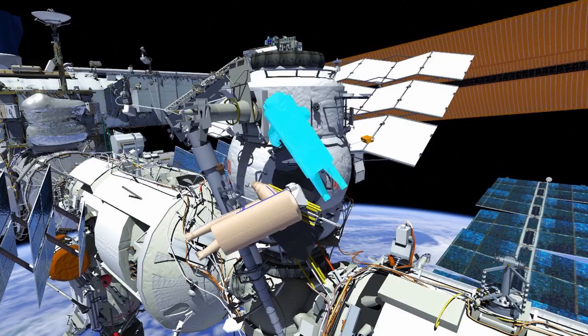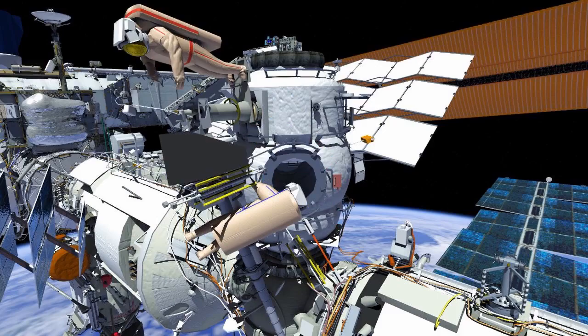Russian Spacewalk 51 will be conducted by Anton Shkablarov, EV1 in the red stripes, and Pyotr Dubrov, EV2 in the blue stripes.